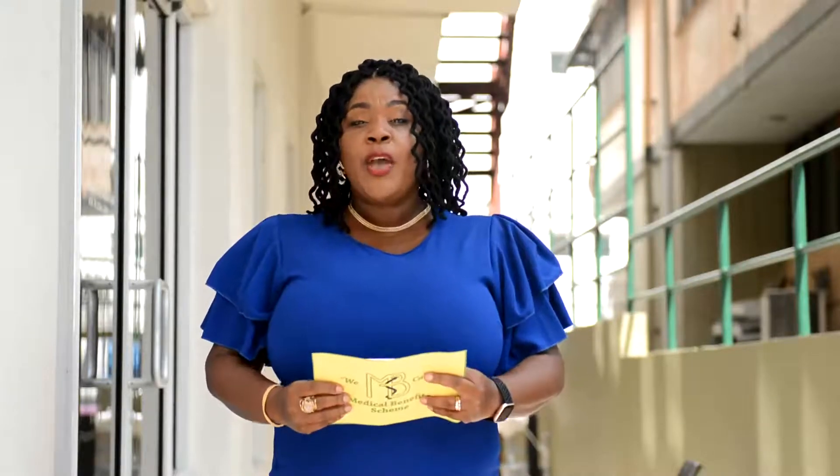We encourage employers and self-employed persons to get to know the invigilator responsible for their zone. Our invigilators are here to ensure employers stay connected to the MBS and fulfill their statutory obligations.